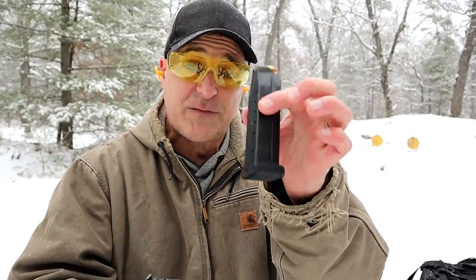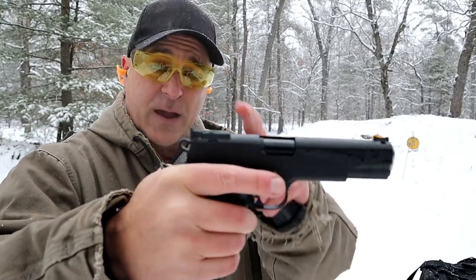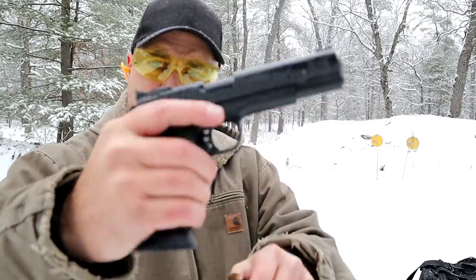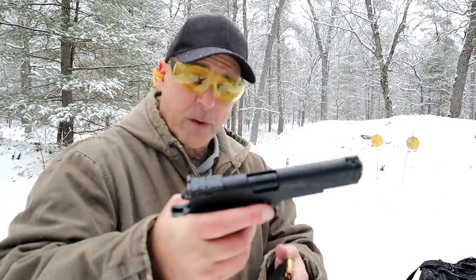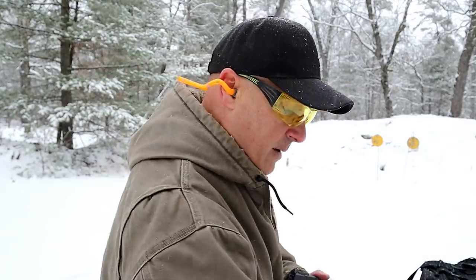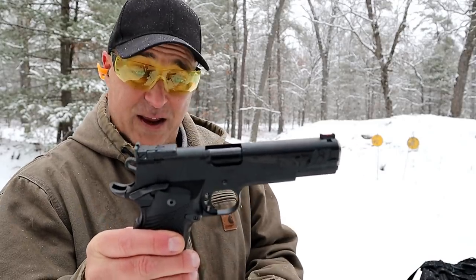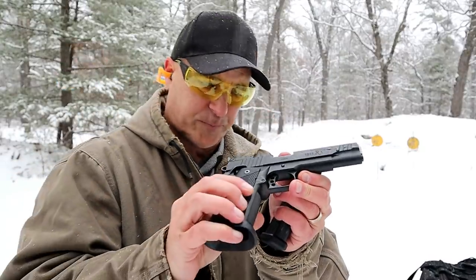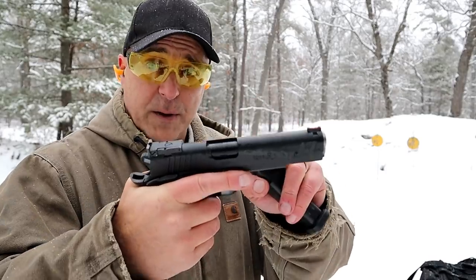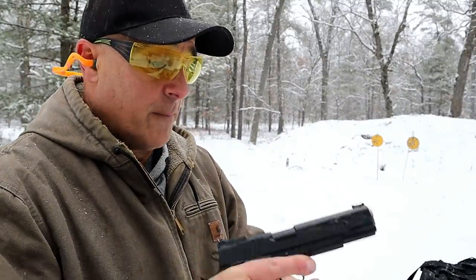Here we have the Remington R1 Limited, also a double stack. It's a 1911 that carries 15 rounds — two more rounds than the Glock. It has a single action trigger at four and a half pounds, LPA adjustable sights, a fiber optic front sight, front serrations, a flared magwell, a five inch barrel, full length guide rod, and G10 grips. It's clear this one is more feature loaded, but also much more expensive — about $550 to $600 for the Glock versus about a grand for the R1 Limited.